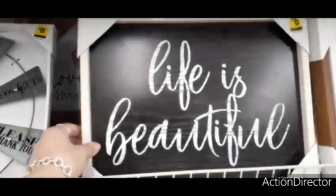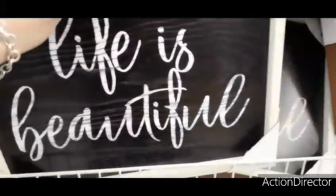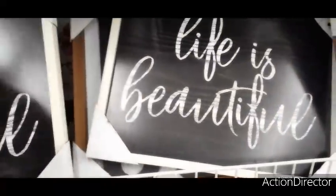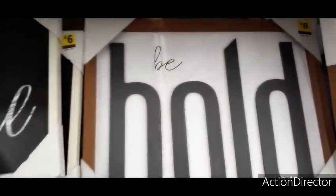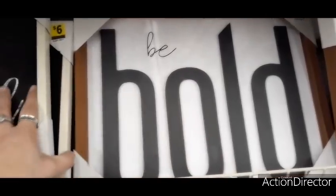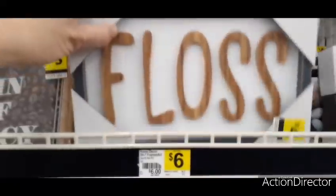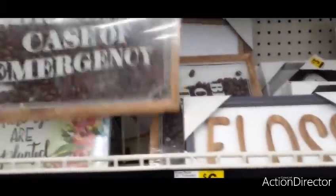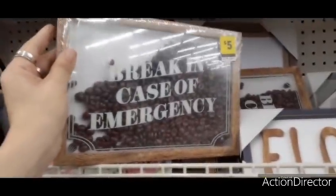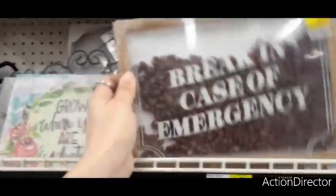'Life Is Beautiful' — not bad price. Also, Dollar General has rewards so sign up for their emails — people do amazing stuff with the couponing and get things for free. There's also a fun sign that says 'Break in Case of Emergency' with coffee — perfect for coffee fiends!